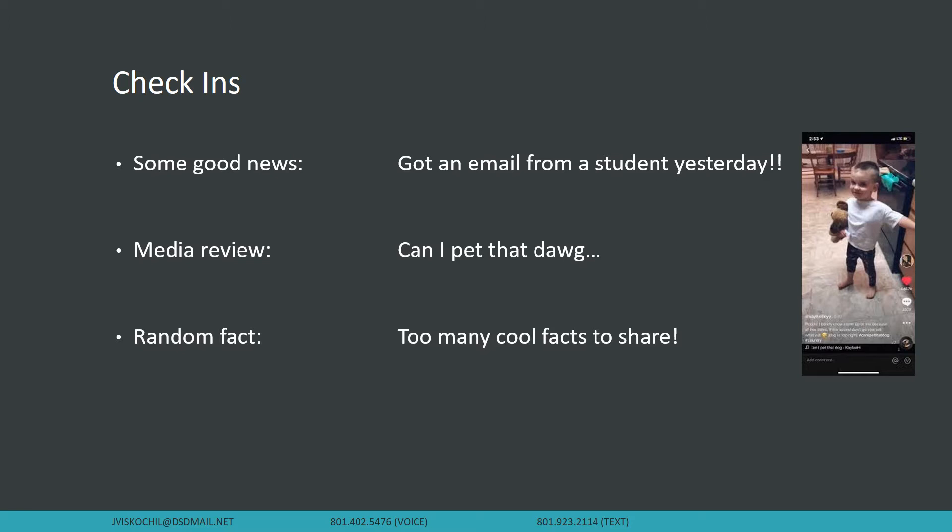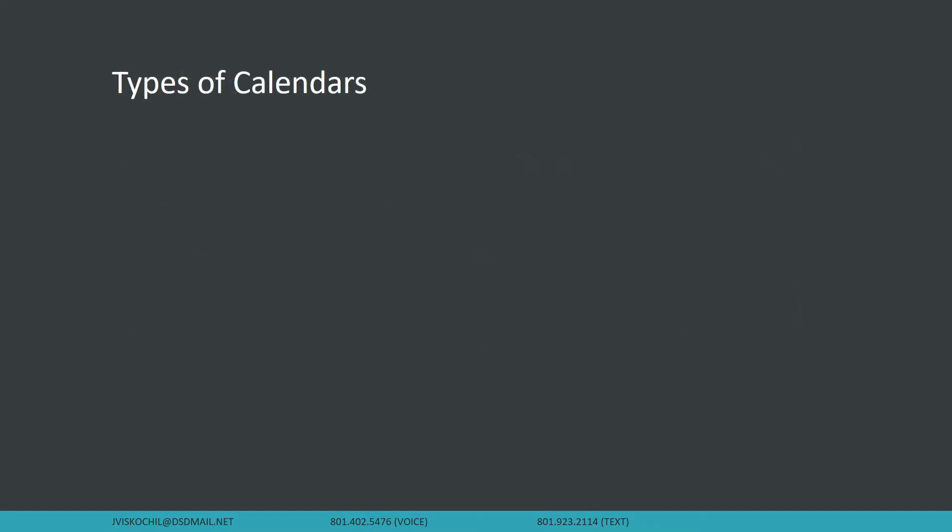And then random facts. So today for calendars, I could not pick. I did a Google search for cool calendar facts or random calendar facts and there were so many that I just couldn't pick. So if you get bored, go ahead and Google random calendar facts — it's kind of a fun little wormhole to fall down into.